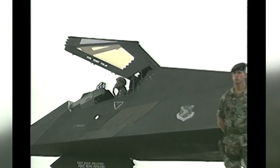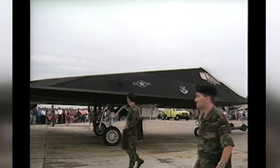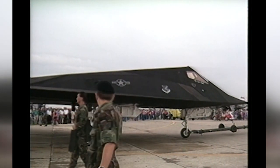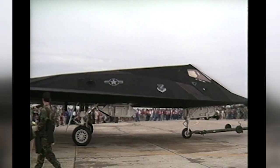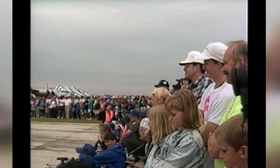The aircraft sits quietly. Its shape, at first glance, seems flat and smooth, but on closer examination reveals itself to be an endless collage of angles. Stealth pilot Scott Stemford explains.